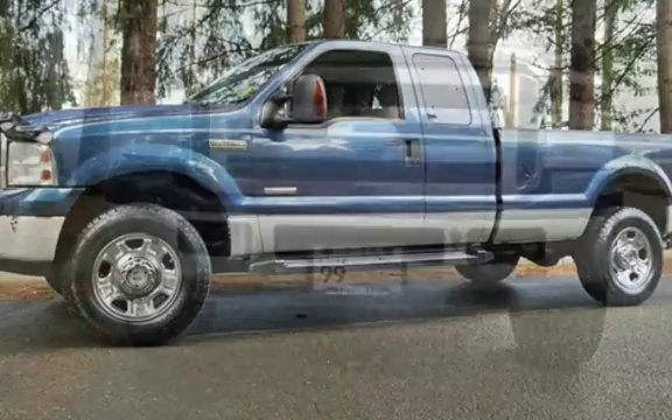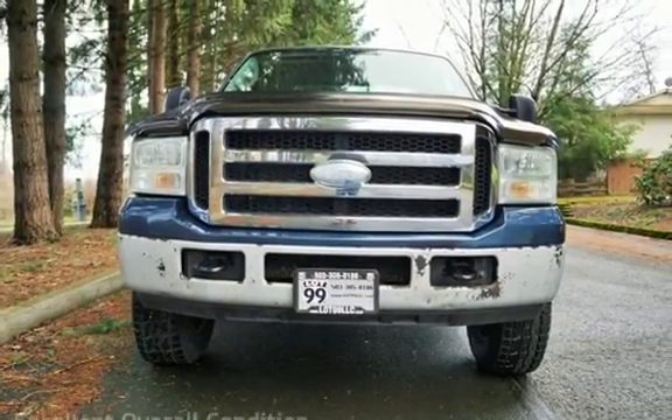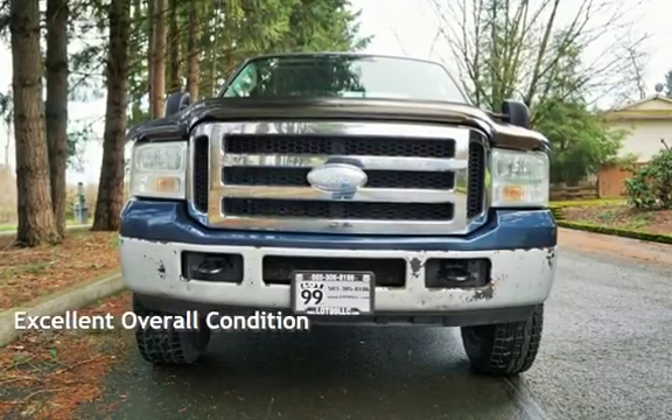This Ford has less than 197,000 miles on the odometer. This vehicle is in excellent overall condition.